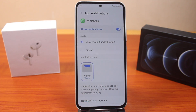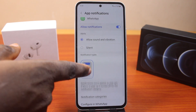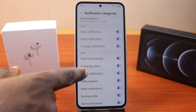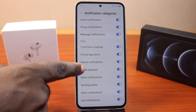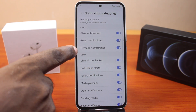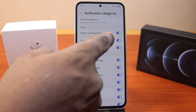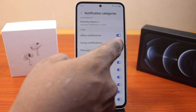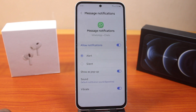However, you can customize your WhatsApp notifications to only receive important notifications on your device. To do this, just scroll down and click on Notification Categories. Here you may choose to allow notifications for messages only instead of groups — turn off group notifications to only allow message notifications alone.